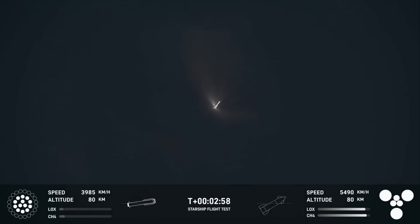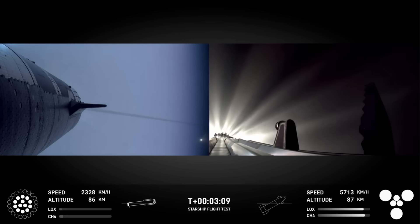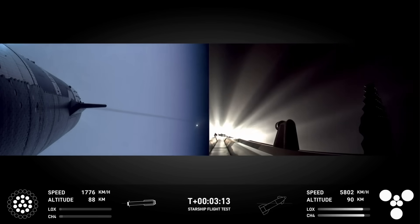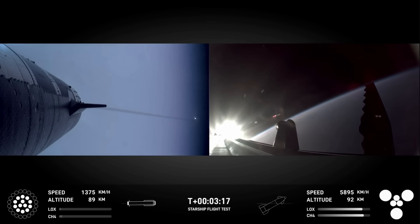Ship is under its own power — I'm seeing six out of six Raptors lit. Hopefully I've got a booster on the way back. I'm going to send it to you guys in Hawthorne. That was absolutely incredible. I loved how the crowd here in Hawthorne all went 'ooh' at that first view of the blue flames from the booster.